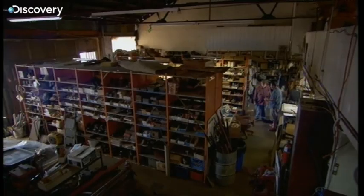I'm after some bits for my Jeep. I've got a 1945 Willys Jeep and it's in very good order, but I've got a couple of problems with it. And I'm told that you're the man in California that's got everything that I would need.